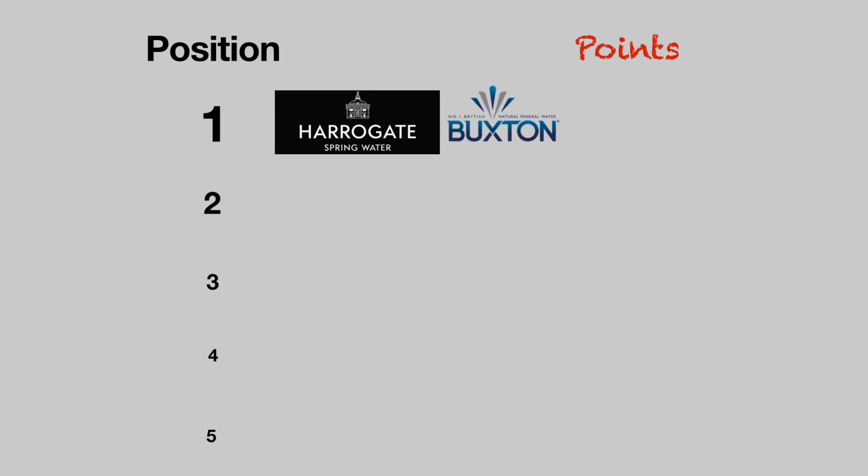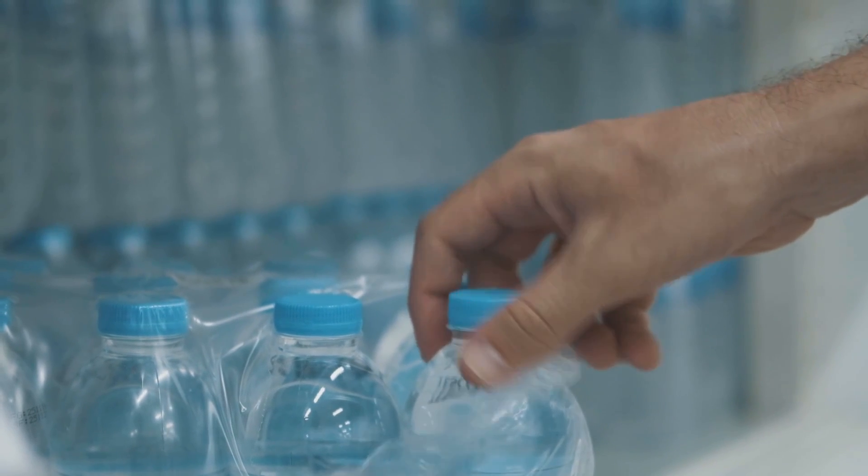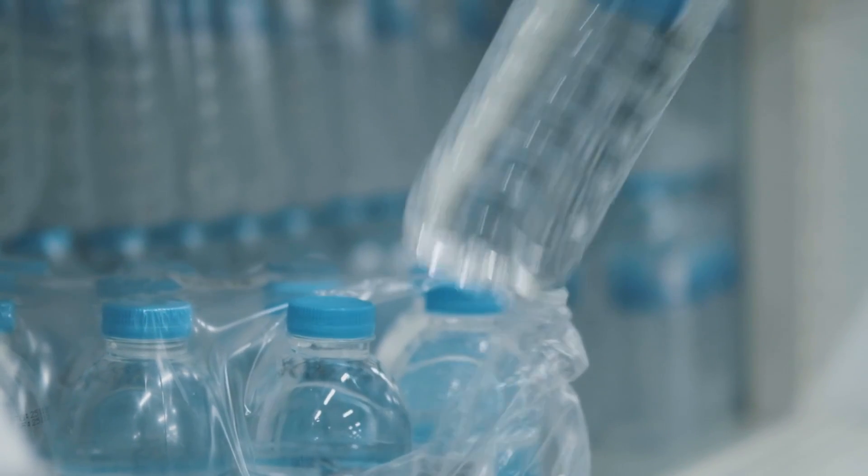Interestingly, we end up with a tie between Buxton and Harrogate Water for first place in the rankings, followed by Evian and Fiji in second. Now, you probably haven't heard of these two brands that won because you probably don't live in the UK, but make no mistake — we're going to be covering more videos in the future covering brands where you live. So make sure to type your country in the comments below.